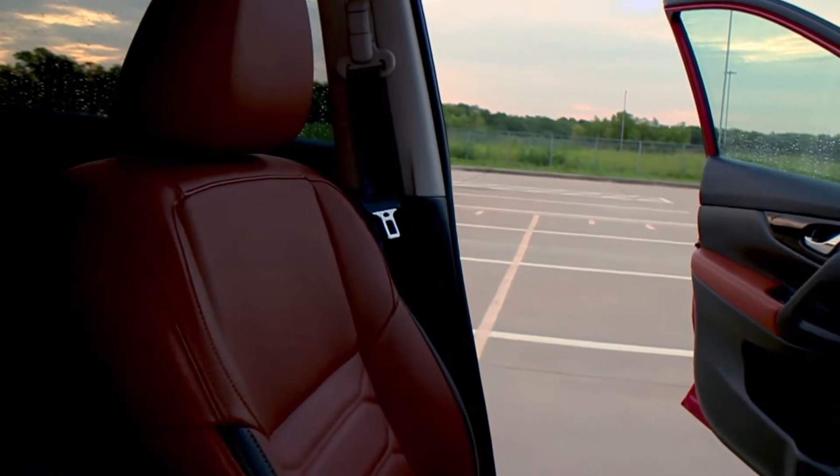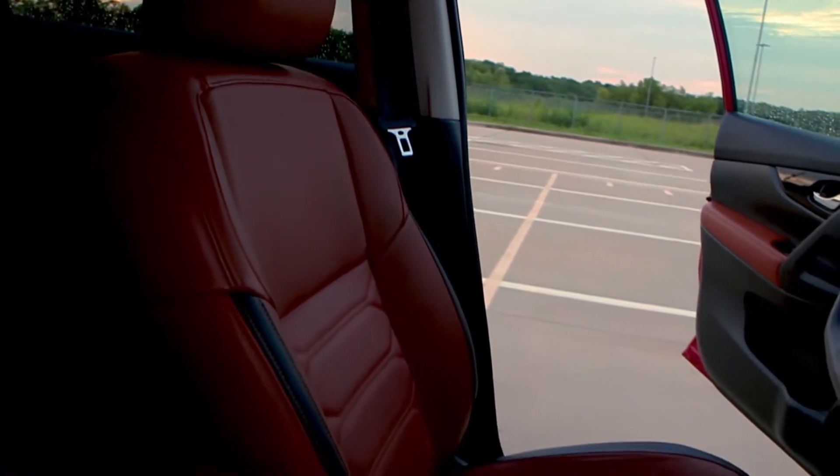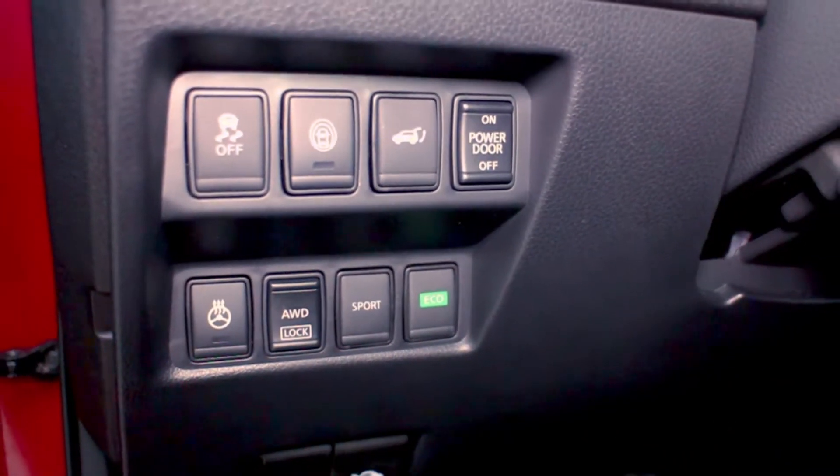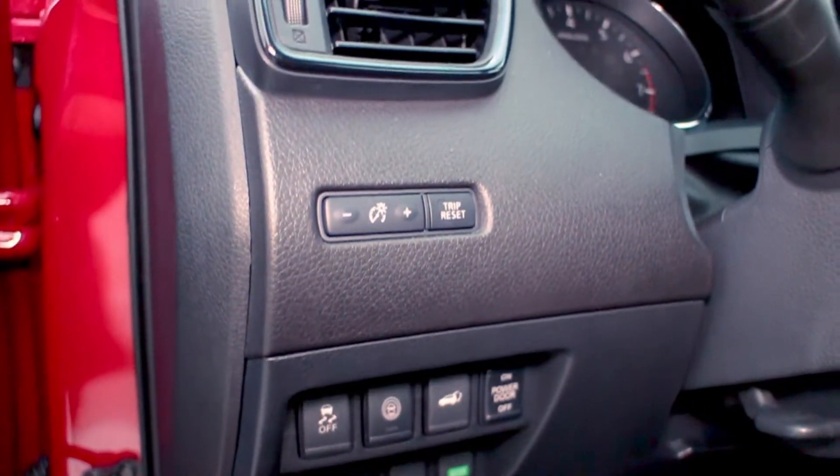The interior in this car is really nice, especially in this upper trim. I've noticed that's becoming a theme over the last couple of years with Nissan — the new Maxima, the new Pathfinder, the new Murano, and now this new Rogue — all of them have really nice interiors. Now let's take a drive and see how this thing drives.